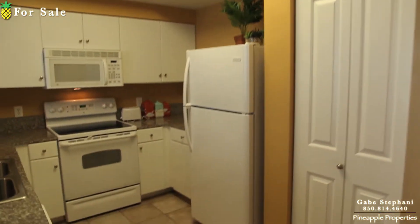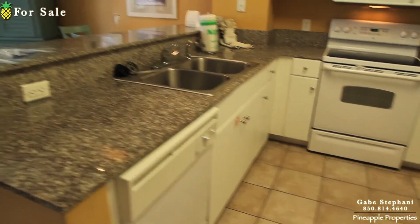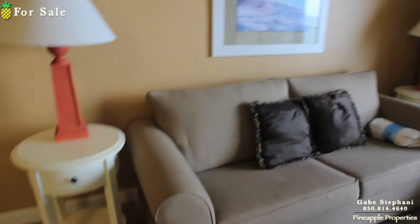Kitchen with pantry. Dishwasher. It's got a newer sofa.